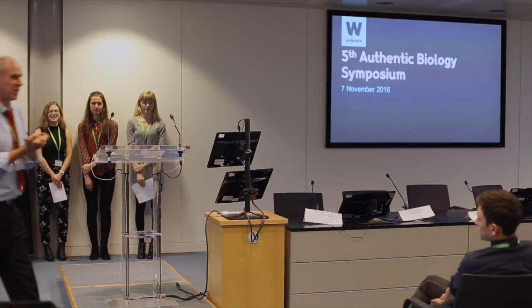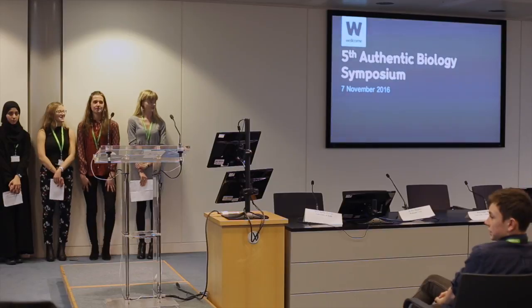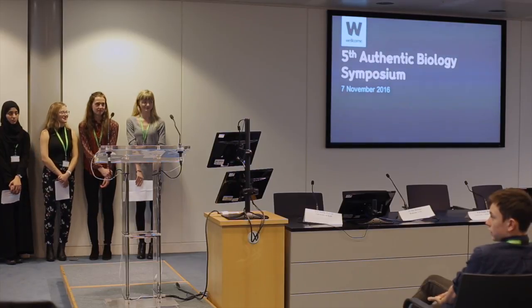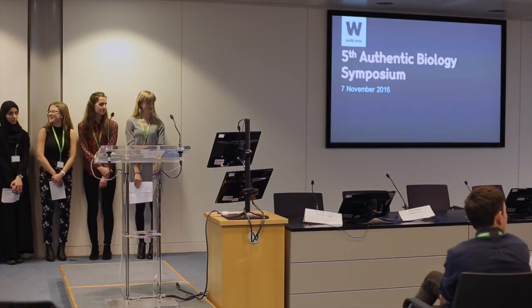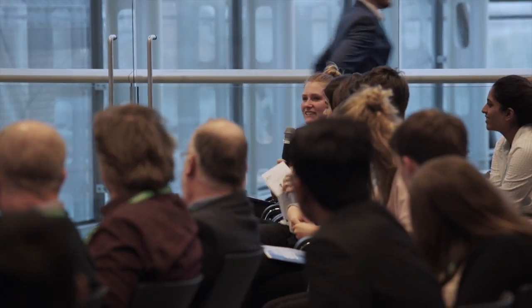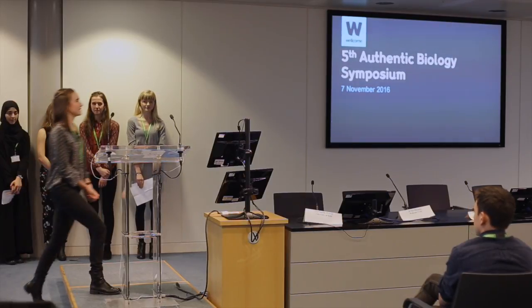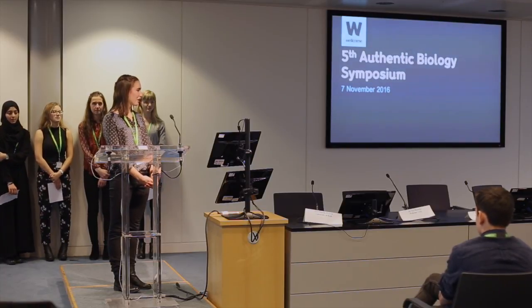Question from audience: Did you do all that research this year, or was that an amalgamation? Response: No, this has been research ongoing from Tapton students since 2012, so it's a collection of ongoing work.